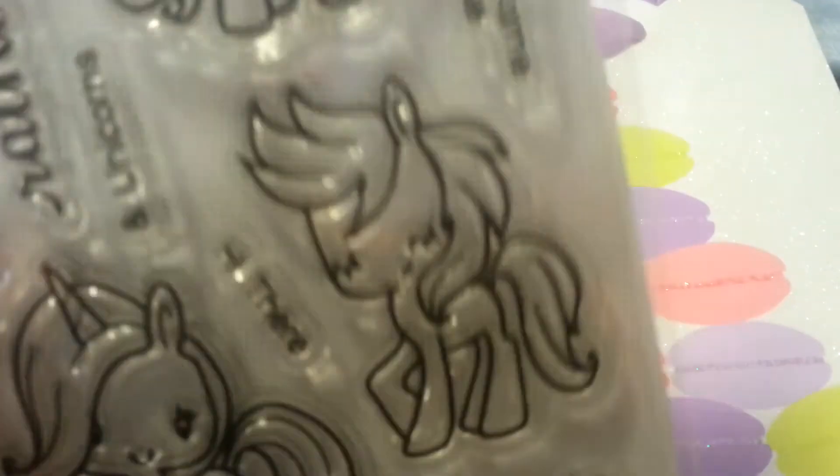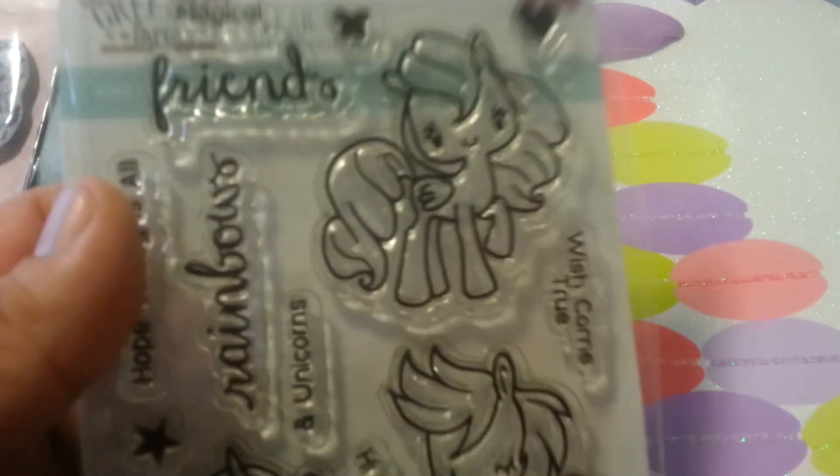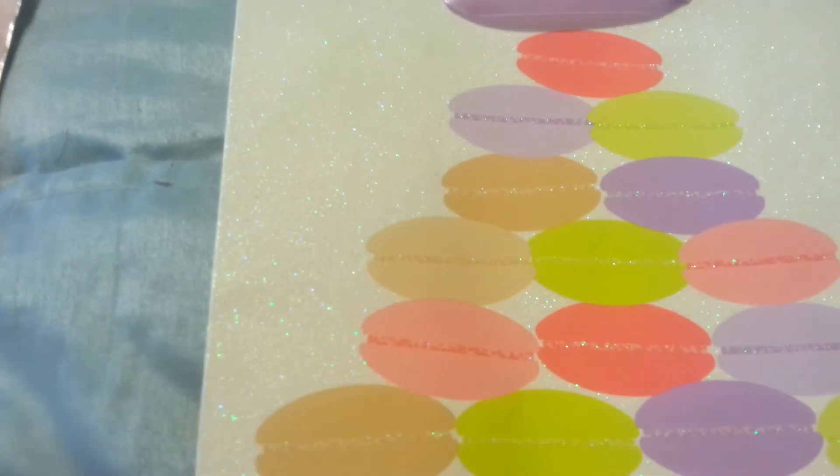My granddaughter loves the My Little Ponies, so I got this. I can make her some cards — her birthday is coming up. That is my quick little haul.